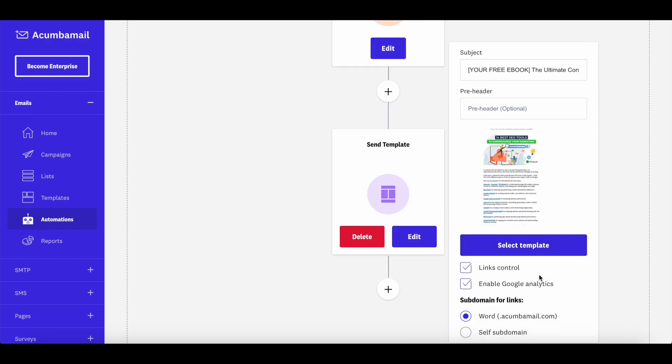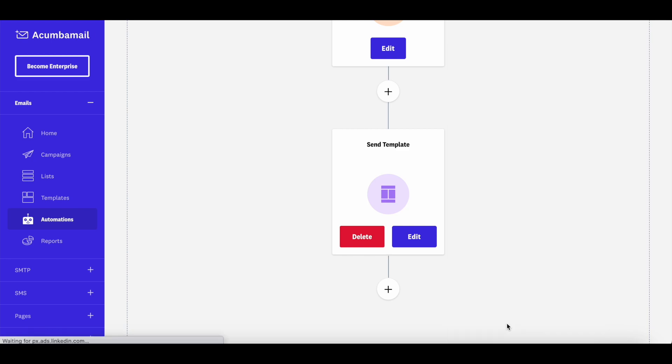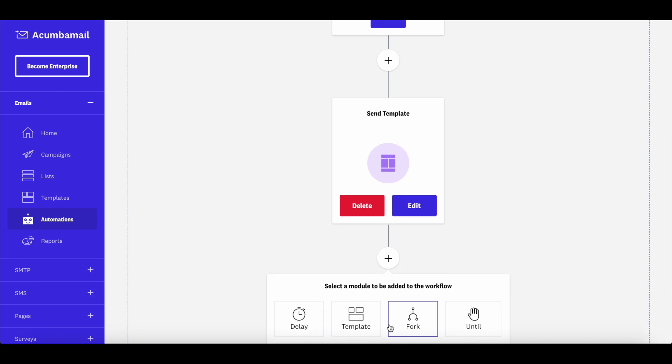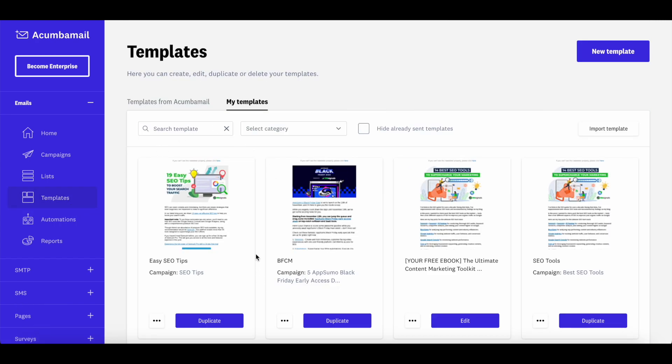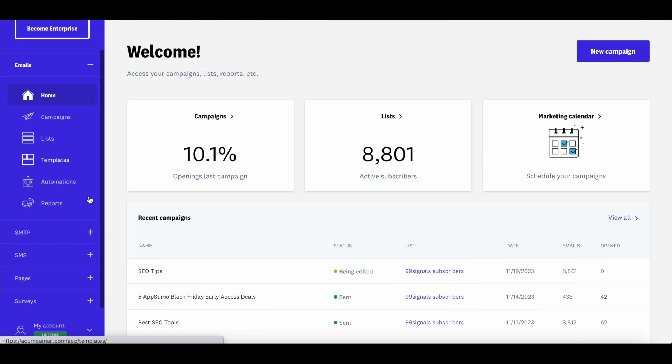You also have the option to enable Google Analytics. Once you're happy with the template, select it and hit Apply — the template will be saved. Just like that, you can add as many emails as you want to this automation sequence. Save all the templates you'd like in your sequence in the Templates section, then add them one by one to your automation sequence.